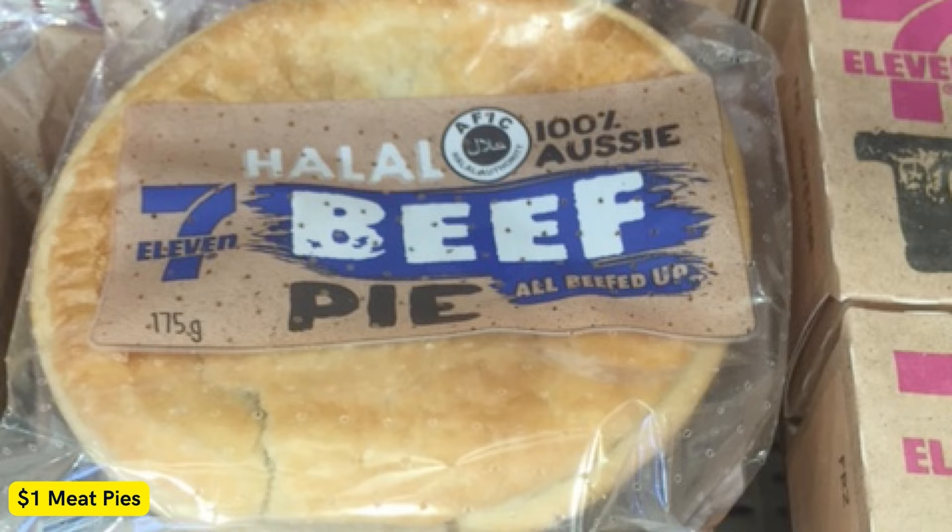100% Aussie Beef Pie, Traveler Beef, Bacon and Cheese Pie, and the Halal Beef Pie.